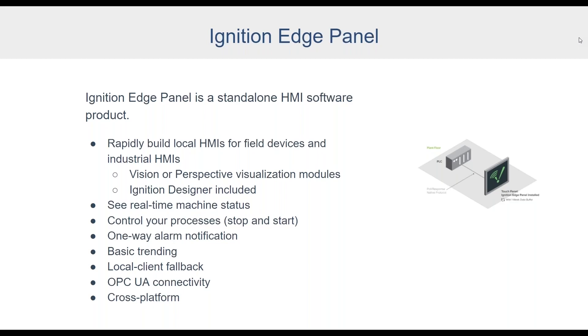Ignition Edge Panel is a standalone HMI software product you can use to rapidly build local HMIs for field devices and industrial applications. If you're familiar with the Ignition platform, we have two modules for visualization: our classic Vision module, which is a more traditional desktop HMI feel, and our Perspective module, which can run in a browser, launch as a desktop app, or run on a mobile device — our new flagship product. With Edge Panel, you're not limited to just one — you can pick either Vision or Perspective.